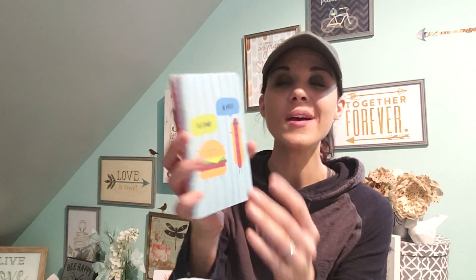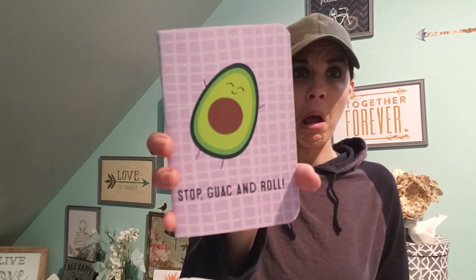Look at how cute these are — I want to open them for you. It says Hi Frank, Hi Patty. Oh my God, how stinking cute! Little notebooks — you can't go wrong with little notebooks. You got Squeeze the Day, and these are lined. How cute is that? Stop, walk and roll — oh my goodness, that's so cute.